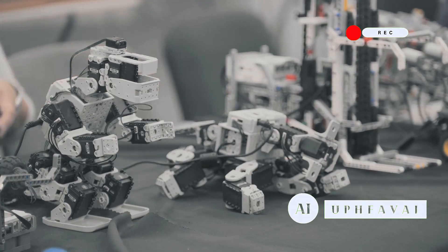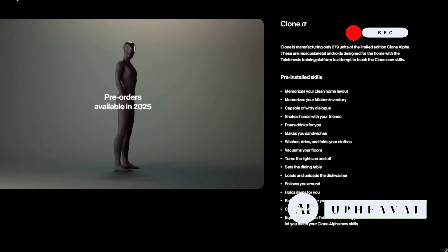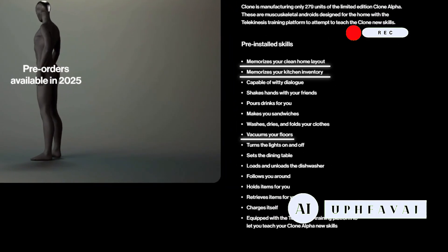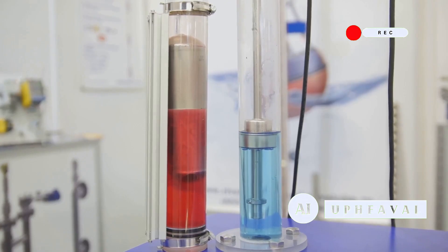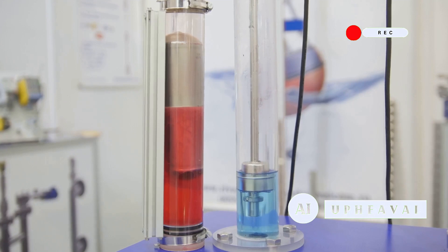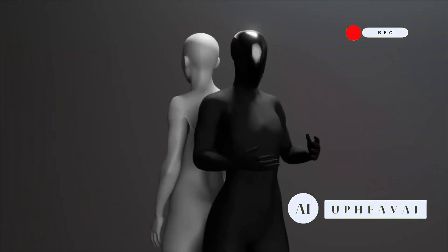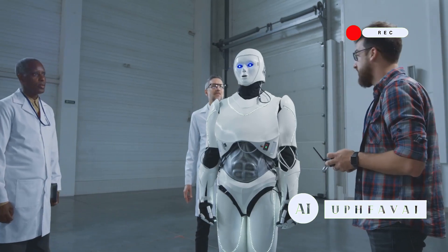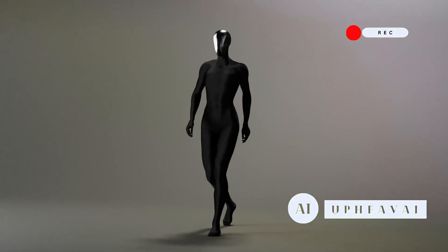Now for the fun part: the skills. Straight out of the box, Clone Alpha comes pre-loaded with 16 capabilities. It can map your home, track what's in your kitchen, and tackle chores like vacuuming, setting the dining table, folding laundry, pouring drinks, and even making a sandwich. It's also designed to interact — cracking jokes, shaking hands, and holding objects with you. And with the telekinesis platform, you can train it to learn new skills just by guiding it.